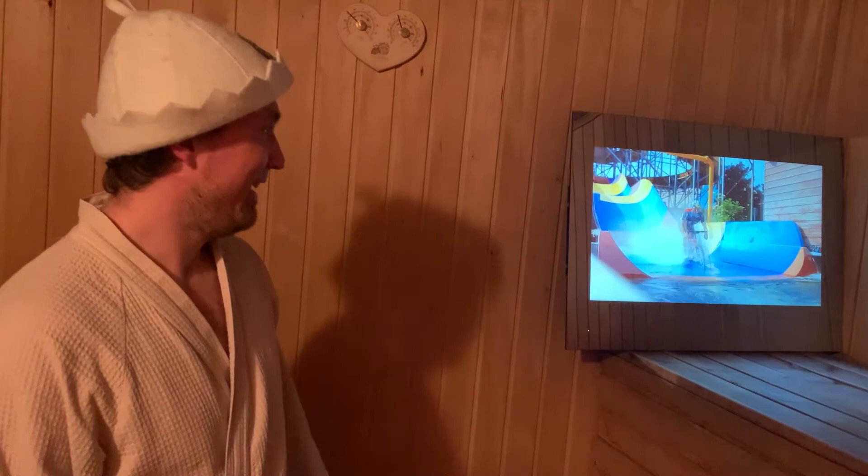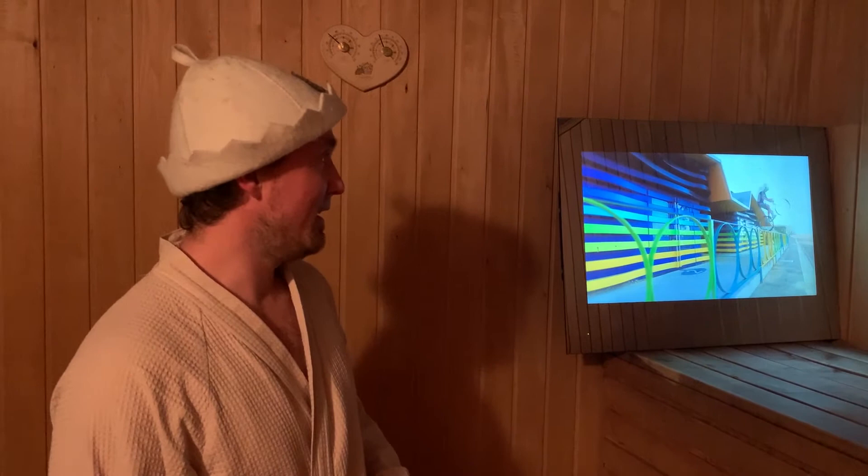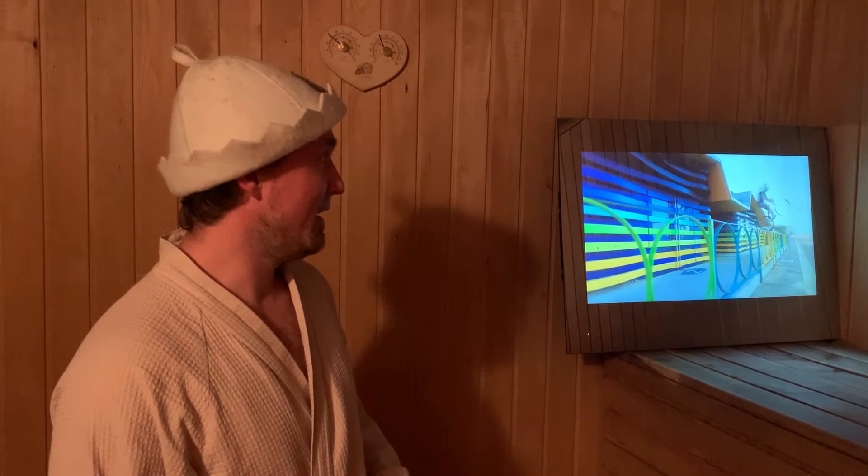We can already say that the moisture-resistant Avil TV has passed this test. We will leave the TV in the steam room until it cools completely. This experiment gives a clear understanding that our TV, made of glass and metal, can be used in a bath or sauna. Thank you all for watching — if you have any questions, ask them in the comments below and we will promptly answer them. Goodbye.